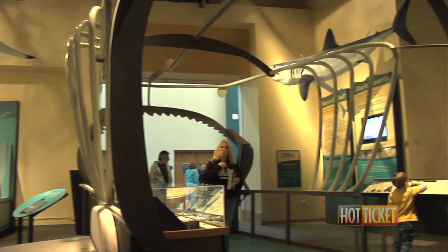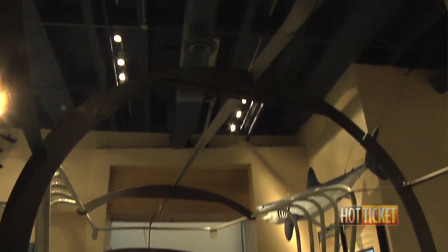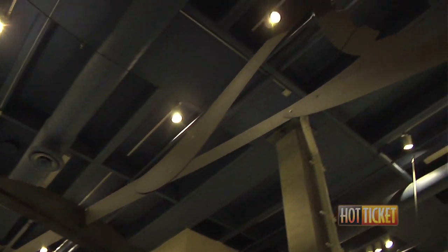Welcome to our Megalodon exhibit. This is a temporary exhibit here at the Virginia Aquarium. It shows you everything you want to know about the Megalodon, which is a prehistoric shark. It got up to 60 feet long, was very dangerous, and had large teeth.